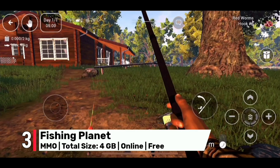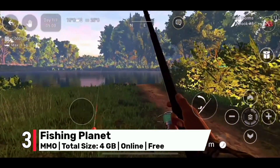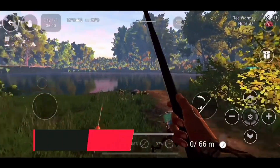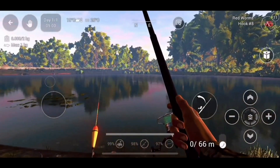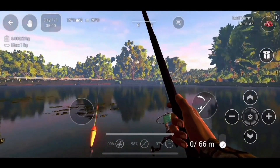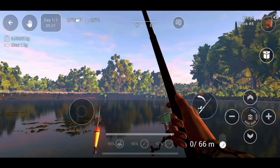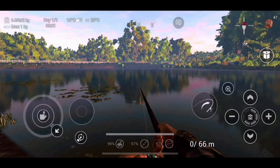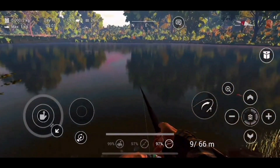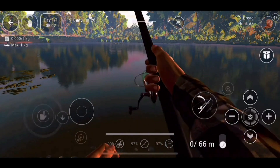Number 3: Fishing Planet takes us on a unique and relaxing MMORPG adventure, where you'll experience the thrill of fishing in some of the most beautiful and realistic fishing spots around the world. With gamepad support you'll have the ultimate fishing experience as you cast your line, reel in catches that will test your skills and patience, and explore the vast and diverse underwater worlds that Fishing Planet has to offer. Compete in tournaments and master the art of angling as you become the ultimate fishing champion.